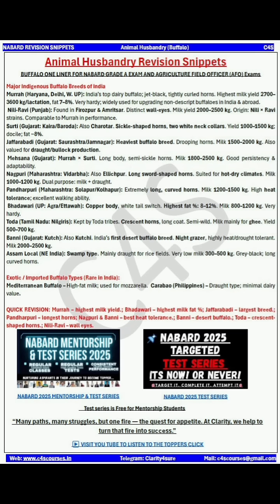Pandharpuri has a milk production of 1200 to 1500 kg per lactation. It is heat tolerant and has excellent walking ability. Next comes Bhadawari.